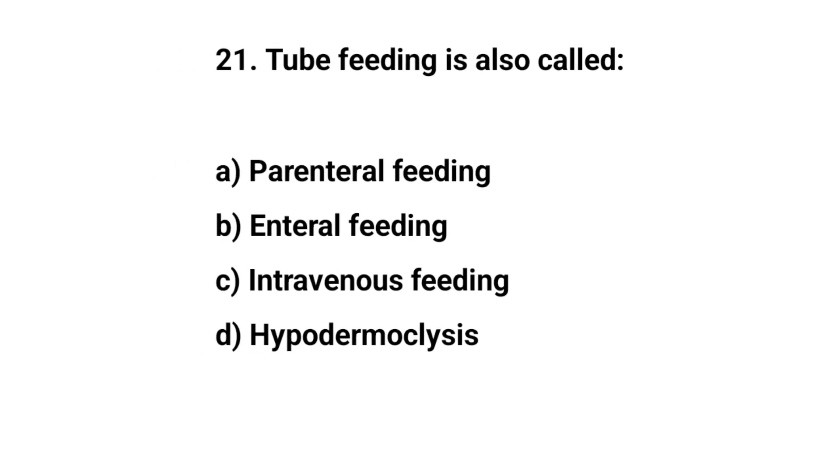Question number twenty-one. Tube feeding is also called. The right answer is B. Enteral feeding.